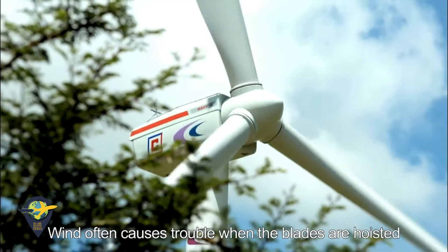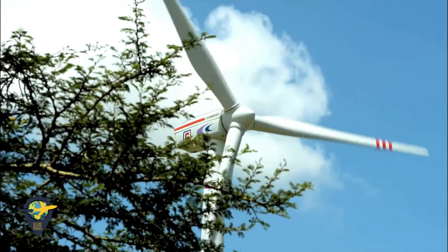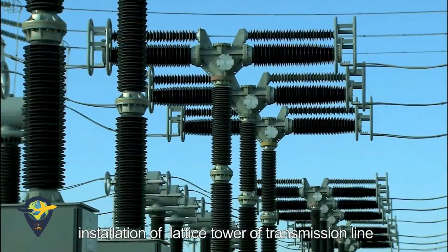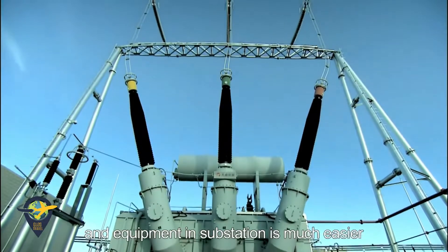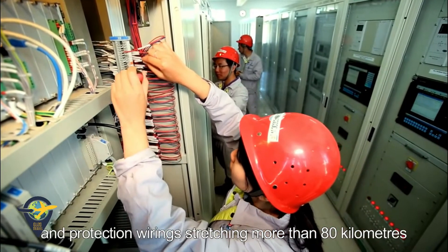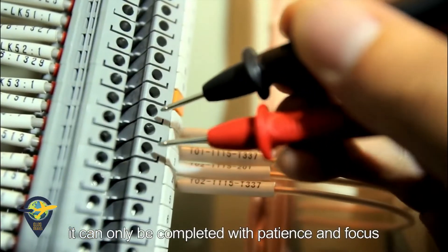Wind often causes trouble when the blades are being hoisted. Compared to erection of turbines, installation of the lattice tower of the transmission line and equipment in the substation is much easier. However, with thousands of control and protection wiring stretching more than 80 kilometers, it can only be completed with patience and focus.